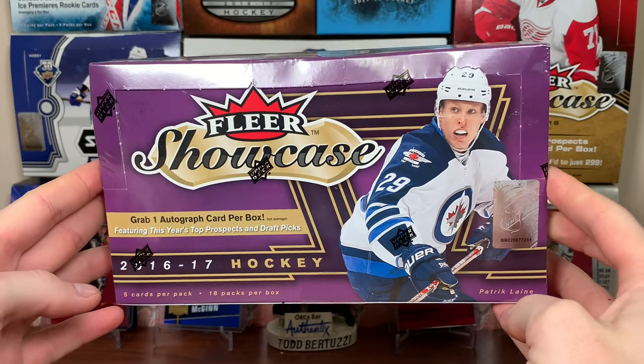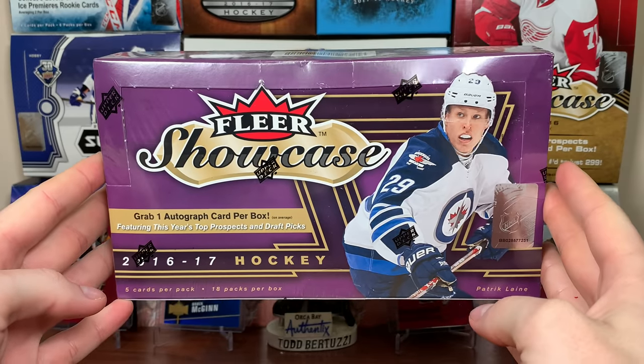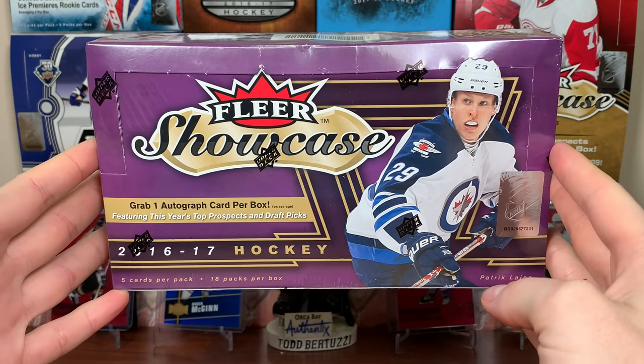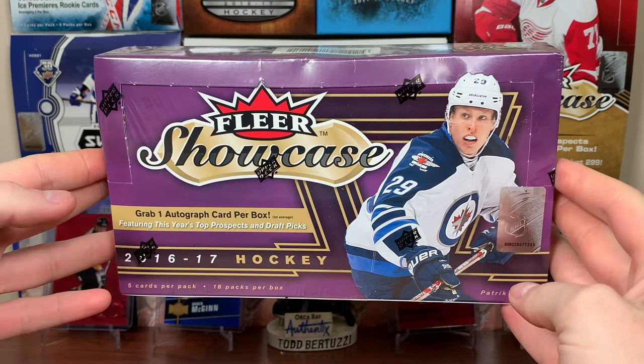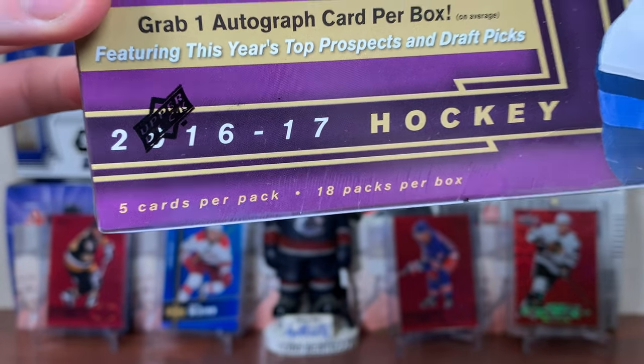It's been too long! Zero Eleven here. And today we got a hobby box of 1617 Fleer Showcase Hockey - a product I am very familiar with and very fond of. Featuring 5 cards a pack, 18 packs per box.